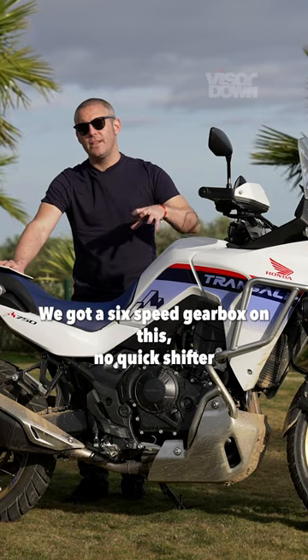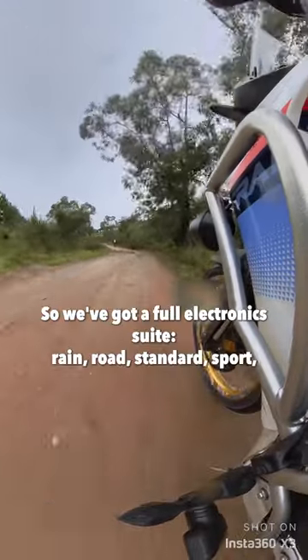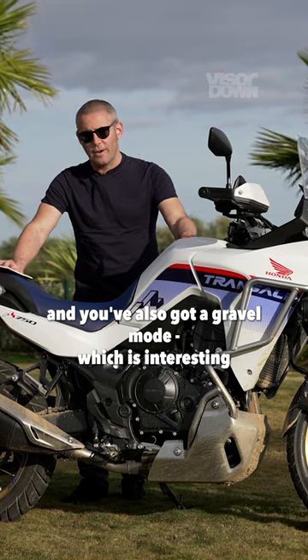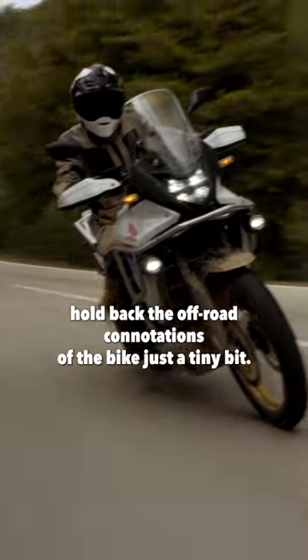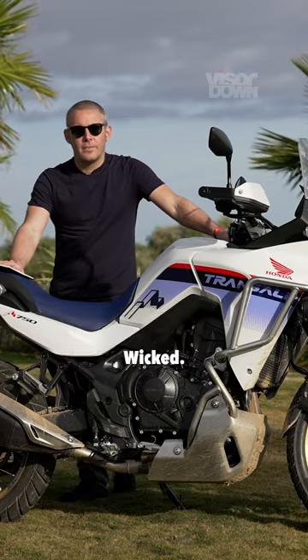There's a six-speed gearbox on this with no quick shifter as standard — there is some other stuff in the class that does get one. For electronics, you've got a full suite: rain, road, standard, and sport modes, plus a user mode. There's also a gravel mode, which is interesting because they haven't called it off-road — they've called it gravel, which I think is just to hold back the off-road connotations of the bike just a tiny bit.